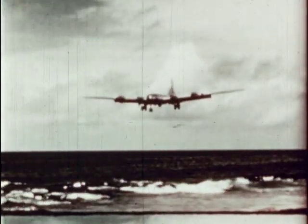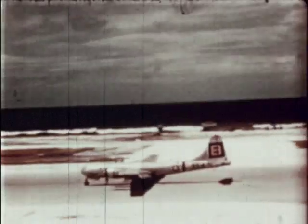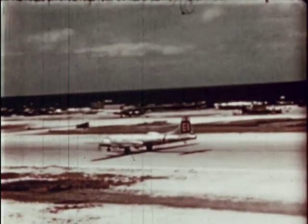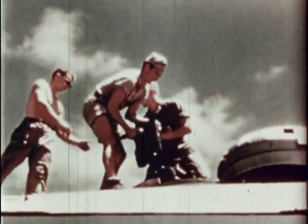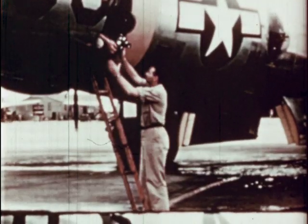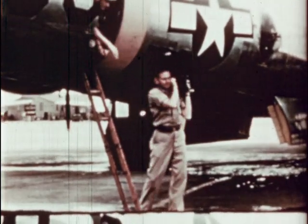After dropping the atomic bomb, the B-29 Dave's Dream returns to her base at Kwajalein. Not far behind are the Air Force photographic planes with a film record of one of the most amazing and spectacular events in the annals of history. Cameras are removed from the planes and the exposed film forwarded to photographic centers for processing and distribution.